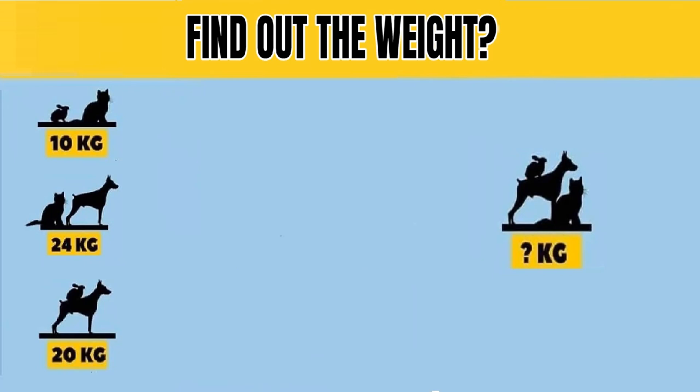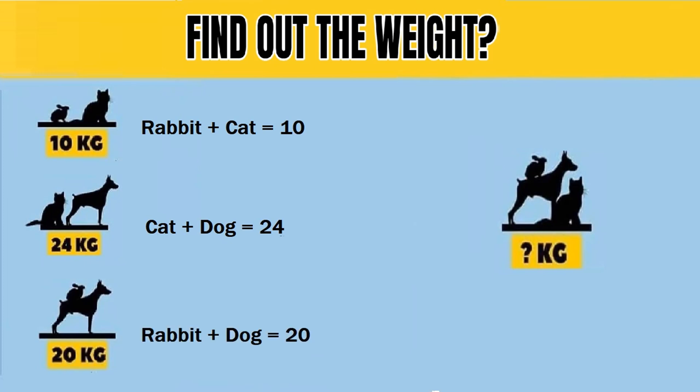In the cat, rabbit, dog weight puzzle, the three animals are seen in four images, out of which values of three are given and one value has to be found out. From the given data: equation one is rabbit plus cat equals 10; equation two is cat plus dog equals 24; equation three is rabbit plus dog equals 20; and equation four is cat plus dog plus rabbit equals question mark.